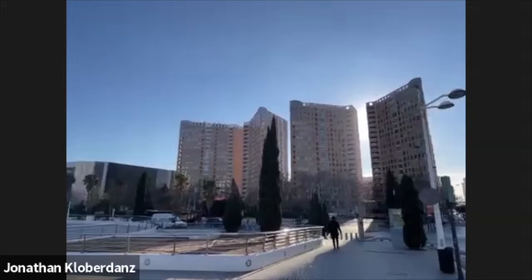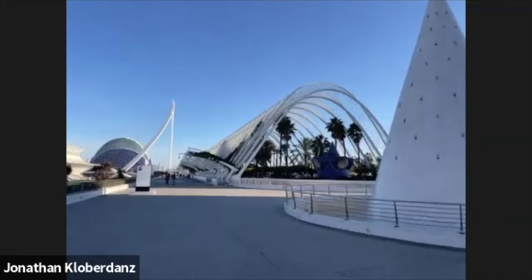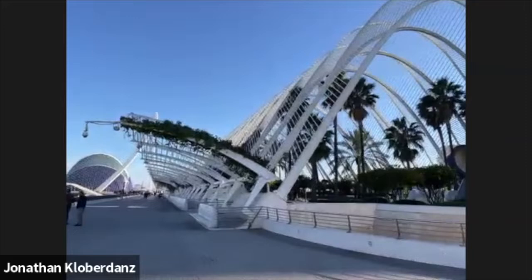I wish you guys were here with me, but you kind of are in a way. If anybody is curious to go anywhere in particular, let me know. It's possible to get inside — that will give us an amazing perspective. Looks like it's walkable; I've never been inside here. This is just the top of the parking garage actually. I see people in there — we're going in!